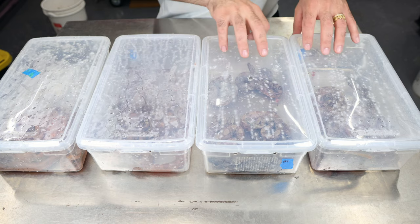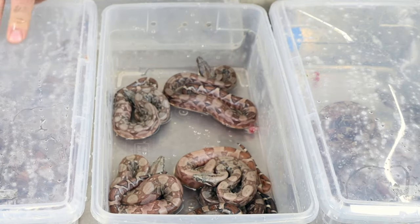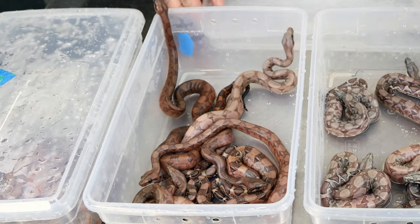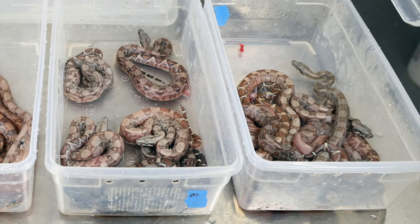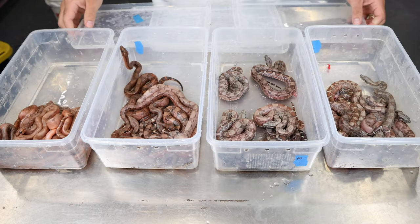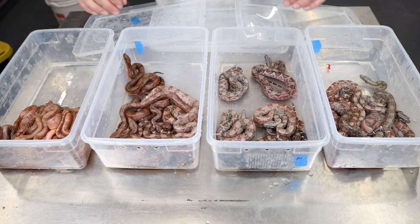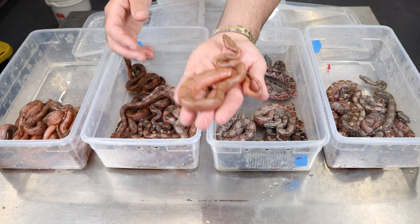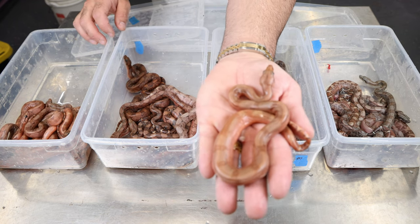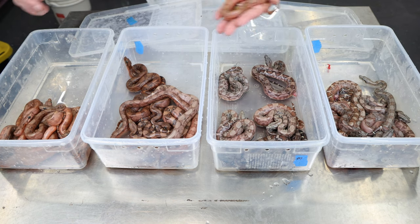Now that we're all cleaned up, let's take another look at these babies. We have a really nice mix of bloods, hypo bloods, hypos, normals, and some really funky looking stuff in here. The bloods are over here, and the normals and hypos are over here. Really nice stuff. We have what looks to be some super hypo bloods — that's just an amazing looking boa right there.